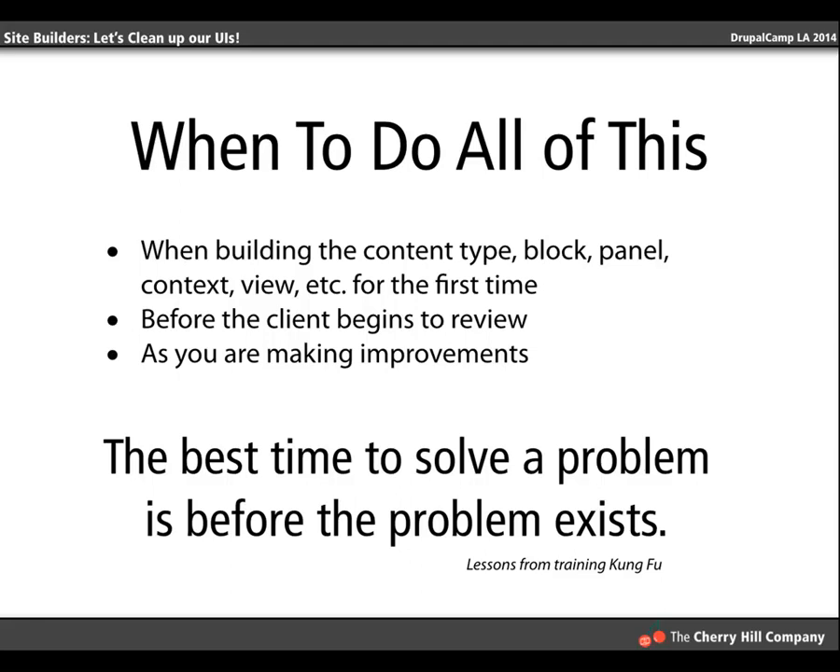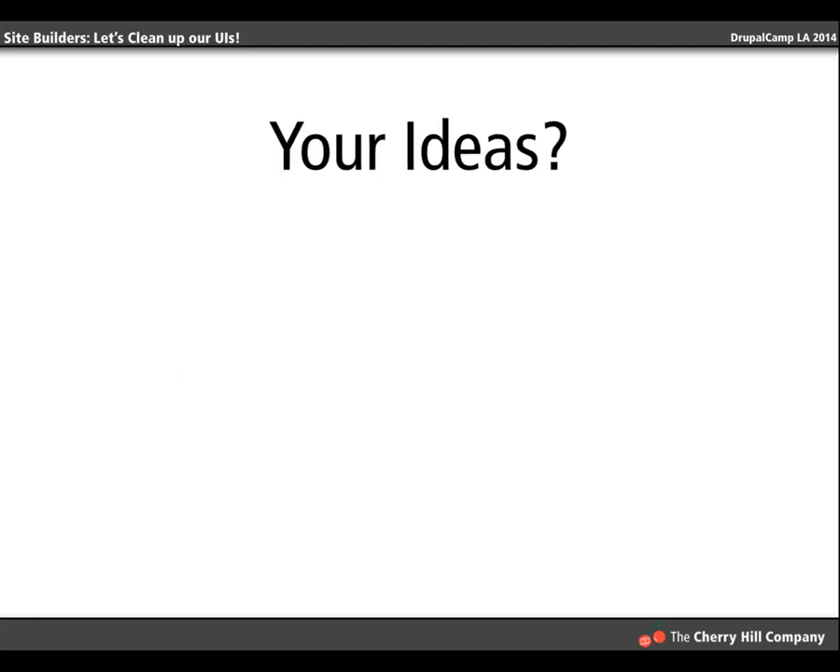Do it while you build, not later. Any time you see something on the site that might be frustrating to your end user, go in and fix it right then and there. I've seen it happen where a site gets given to a client and the permissions haven't been set, and then you say 'here's this great feature' and the client says 'I can't find it' — because they don't have the permissions. Don't let that happen to you. The more diligent you are about trying to prevent it, the less likely it is to happen.